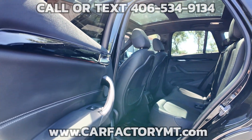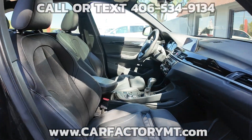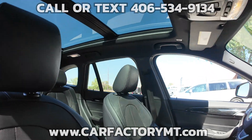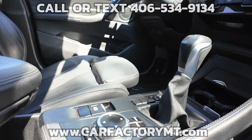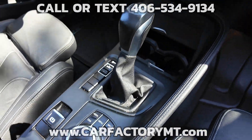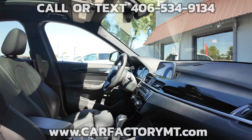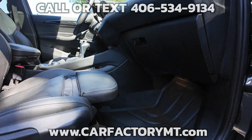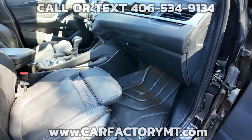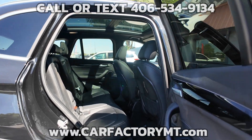The BMW has too many features to list in this video. If you're looking for luxury, safety, low miles, and fuel economy, this X1 is the perfect fit. For more information about this vehicle or to see our large selection of quality vehicles, go to carfactorymt.com. You can buy with confidence at the Car Factory. We are Montana family owned and operated for over two decades, and our great reviews on Google show that people love doing business with us.